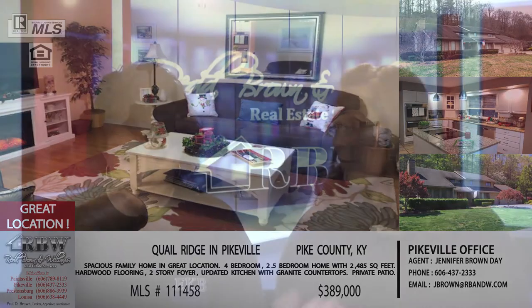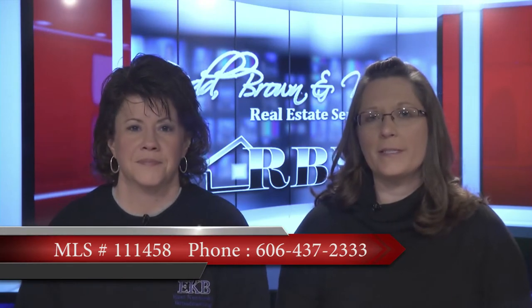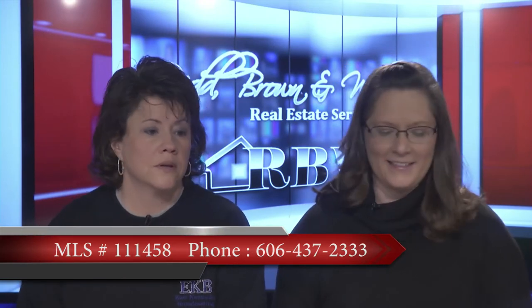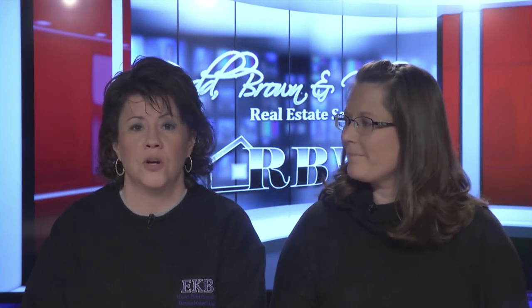If you want to see it, call the Pikeville office at 606-437-2333. The price on this one is priced well for everything you're getting in the location — $389,000. This is Jennifer's listing, so give her a call at the Pikeville office.